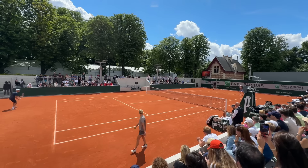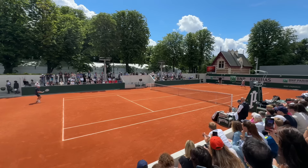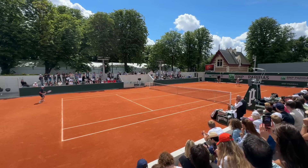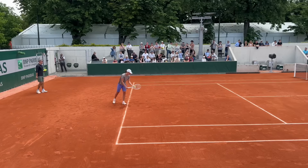Iga then played some more live ball drills, focusing on targeting her opponent's backhand before hitting some serves to wrap up the session. I would imagine that Iga would have had another practice session later on that day focused more around point play, as she wasn't due to play her first round until the next day.